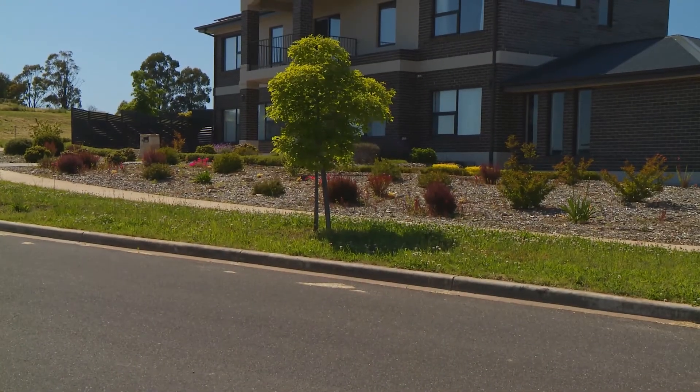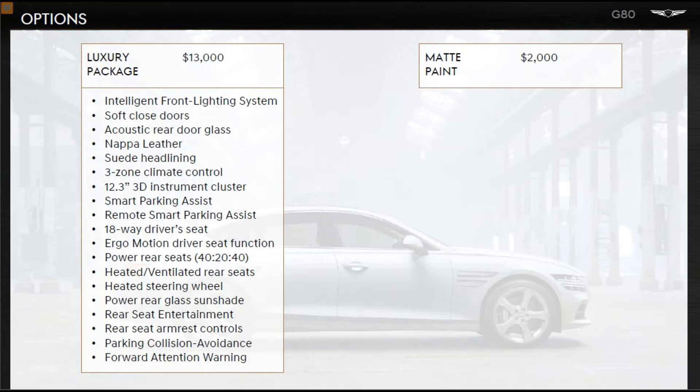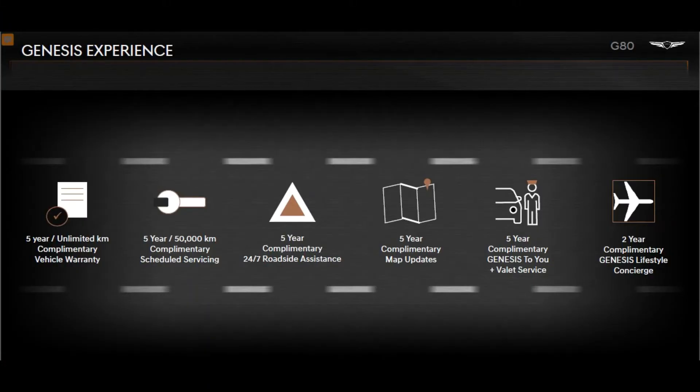On both G80 models, Genesis offers only two options: a matte paint finish for $2,000 and a luxury pack for $13,000 with all the inclusions seen here. On the G80, Genesis offers a class-leading 5-year unlimited kilometre warranty and 5-year complimentary scheduled servicing, roadside assist and valet service programs.